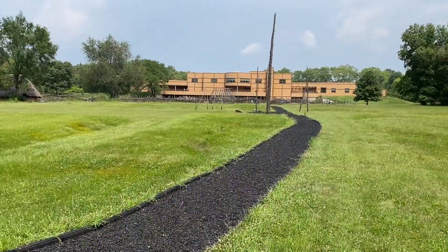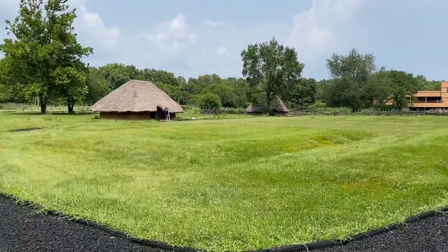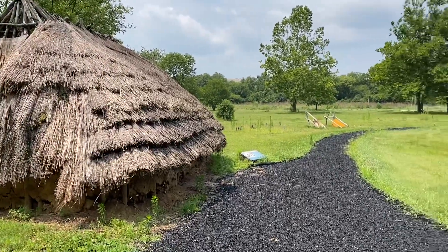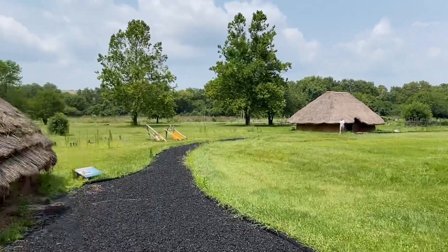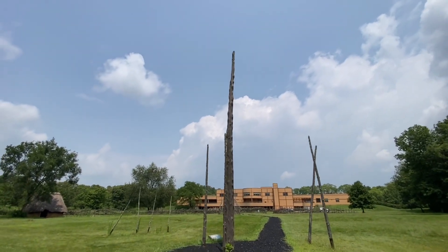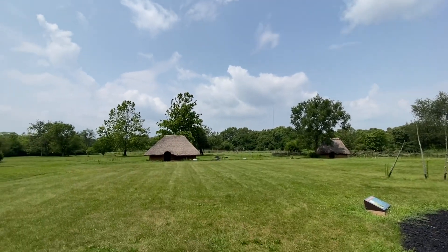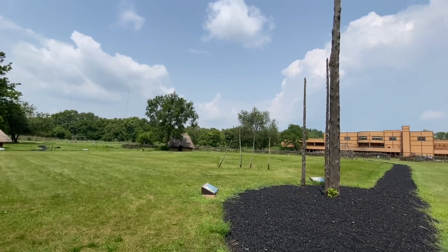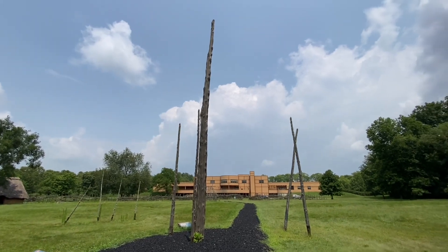They estimated about 1210 AD is when they were living here, and they kind of moved without a trace. It's assumed that the land was tilled out and the nutrients were gone, so they took their farming elsewhere. In the center of the village, that's the cedar pole — they said it stood 40 feet tall and cast a shadow into the huts so they would know when it was harvest time. That's their farmer's almanac right there.